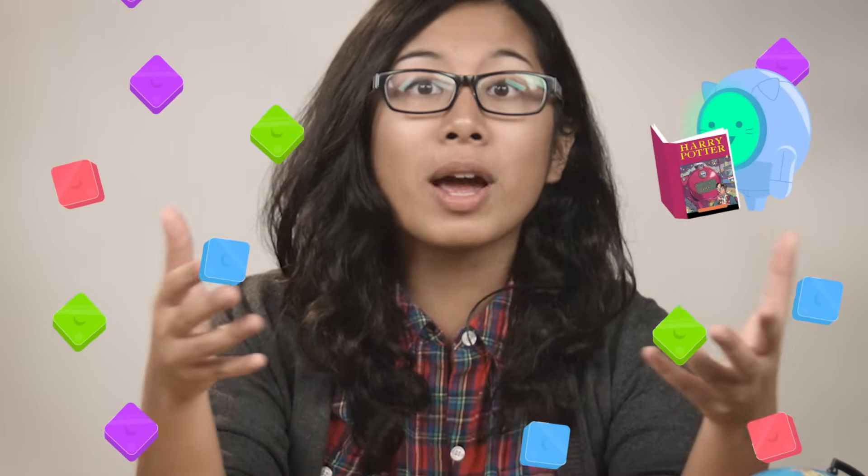You can't make something from nothing. I mean, if you could, you'd see me surrounded by an unlimited supply of Harry Potter books and Jolly Ranchers right now. But what you can do is take some stuff and change it to create what's basically brand new stuff. Well, I can't, but material scientists can.